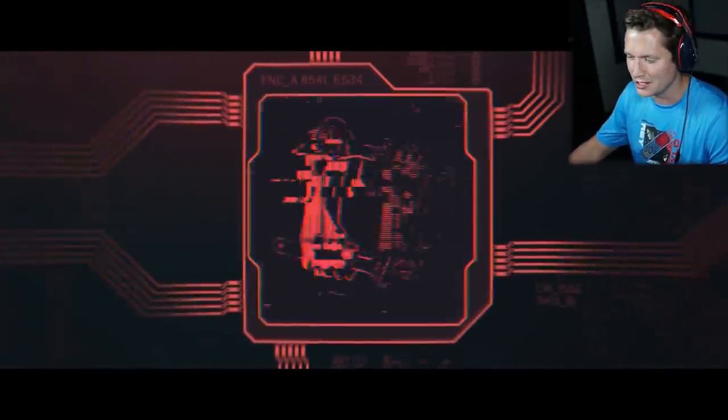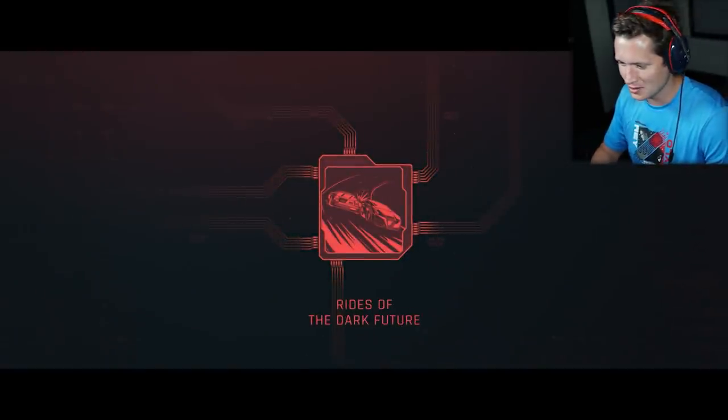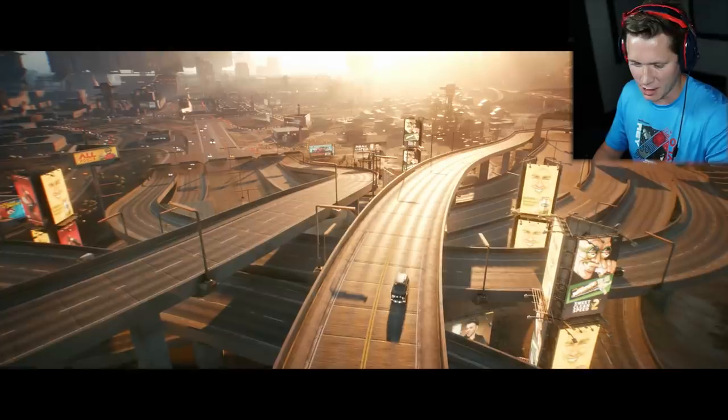November is just going to be crazy man — new consoles, new games. It's going to be the biggest month in gaming ever.